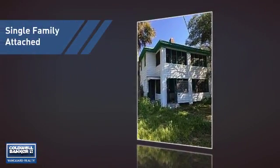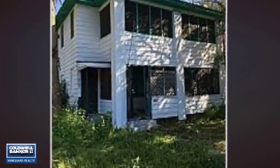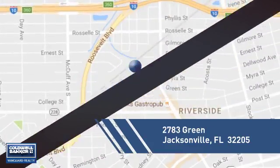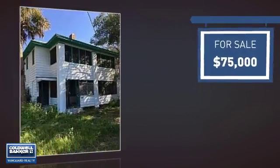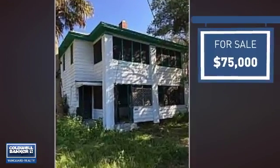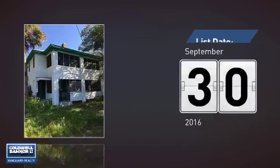This home is a great choice for those looking for comfort, convenience, and the privacy of their own home. It's located in the Jacksonville area, currently listed at $75,000. It's been on the market since September.